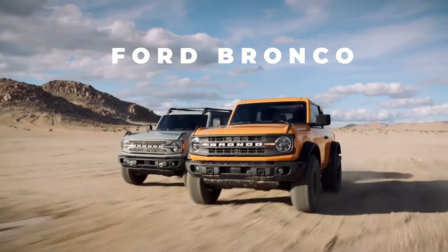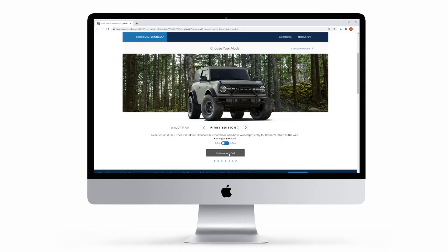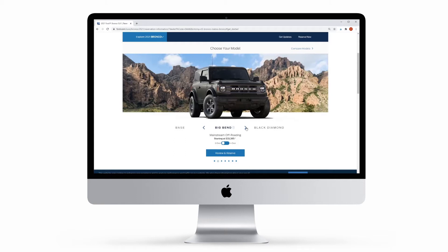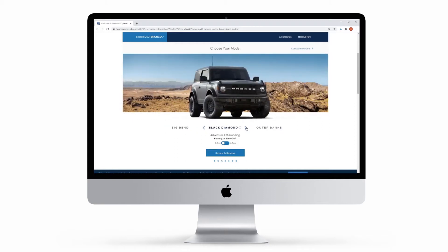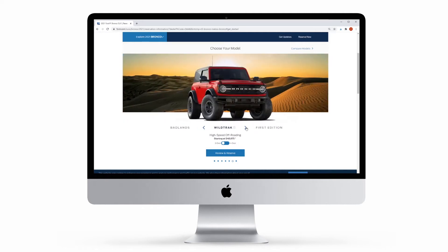So for the Ford Bronco, you have the option of picking a two-door or a four-door. There are seven models in total. The First Edition is already sold out, but don't worry — there are six more to choose from: the base model, Big Bend, Black Diamond, Outer Banks, Badlands, and Wildtrak.